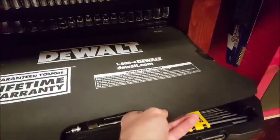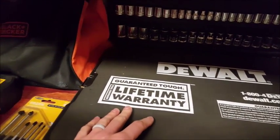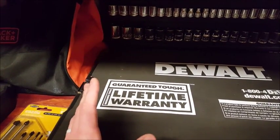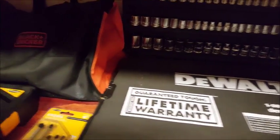The thing I like about DeWalt is their lifetime warranty. No hassle — if you lose anything, break anything, anything whatsoever, you can call and they don't ask questions. They just send you whatever you lost or broke.